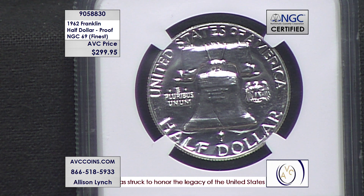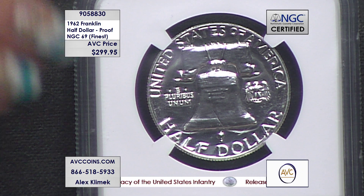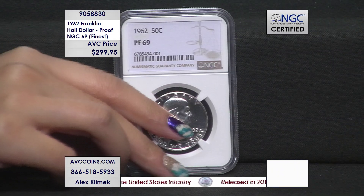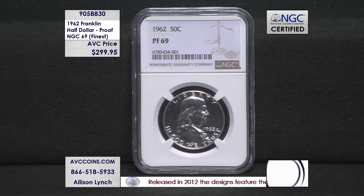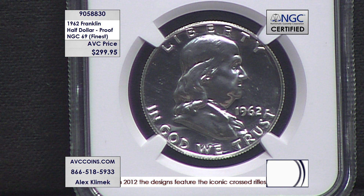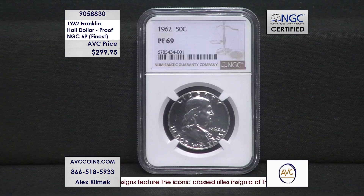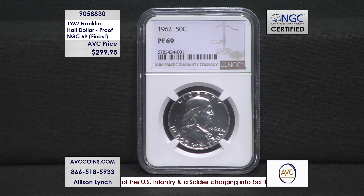It's one of the collecting secrets, as we like to call it. A finest known Franklin — a 90% silver proof made at the Philadelphia Mint, taken out of a Philadelphia Mint proof set from 1962. Today we have it in the finest known condition, grade 69 — near perfect. Only 650 are known out of a total of 3.2 million proof sets, available for $299.95.